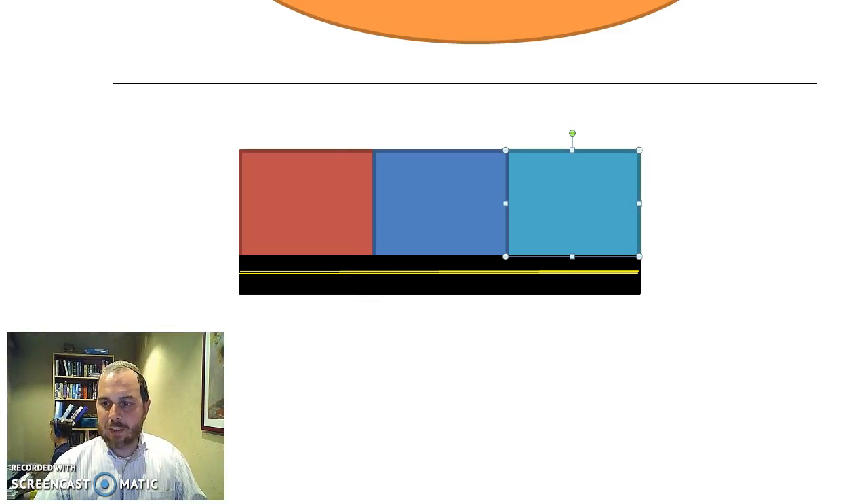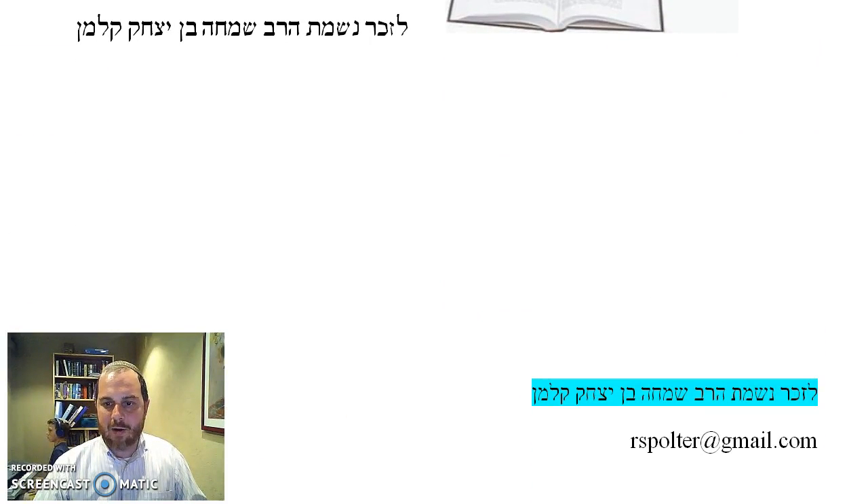We'll stop here. If you have any comments or questions on this Mishnah, you can email me at rspoltor at gmail.com. We'll dedicate this learning to the memory of my father, Rabbi Yitzchak, alav ha'shalom. Have a good day.